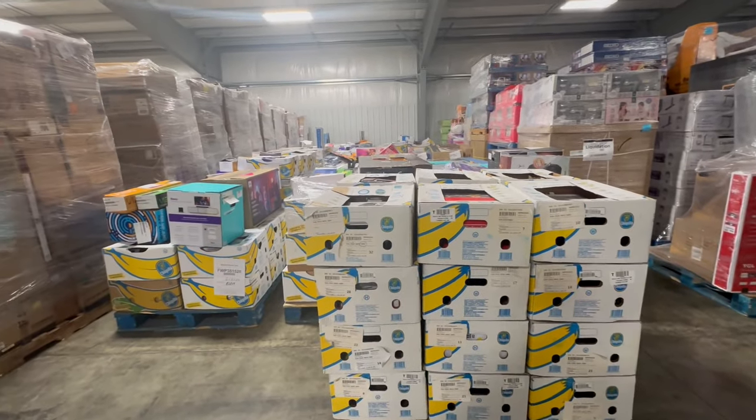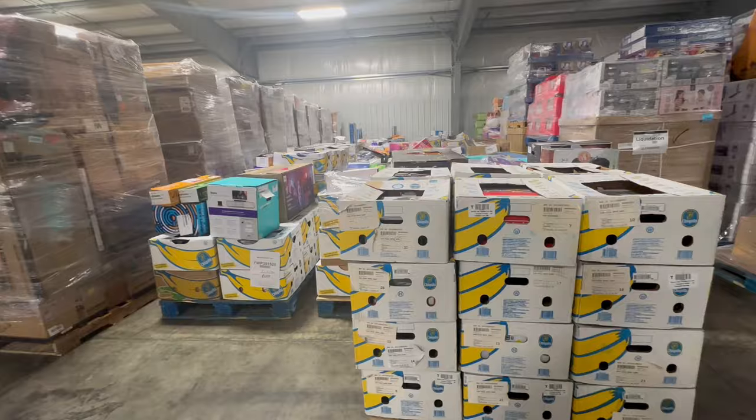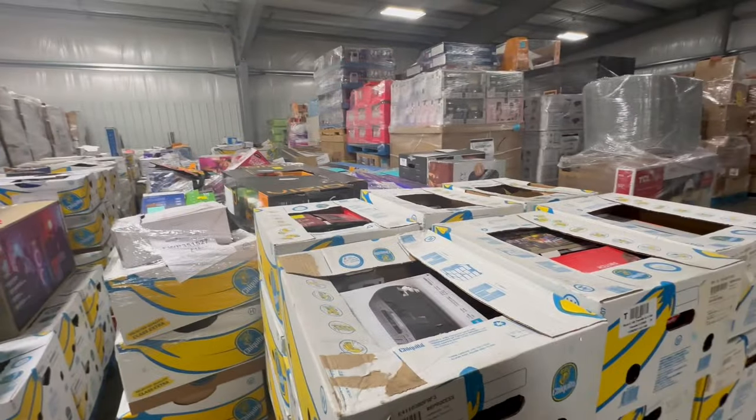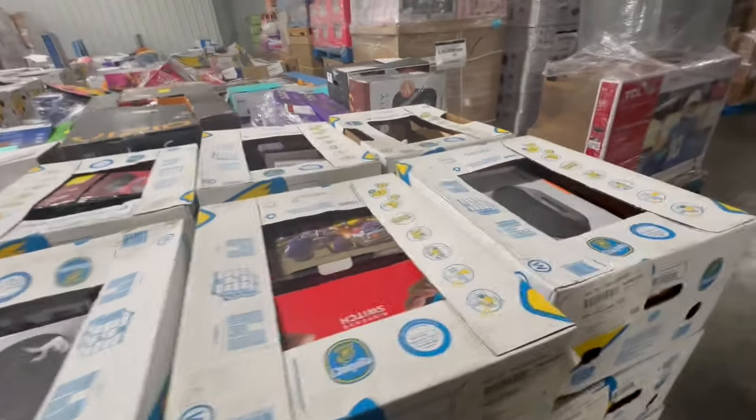Hi friends, this is a National Retailer's Electronics Load. You are going to have returns on here, damaged box, and you're going to have potentially some overstock on here.